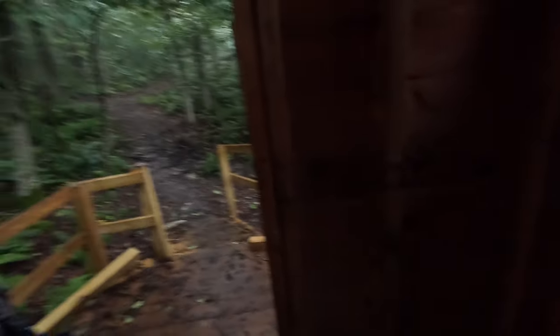Coming up the ramp — this is what the privy looks like when you walk in. You can't see much because it's dark, but there's a toilet and sawdust here. Pretty nice.